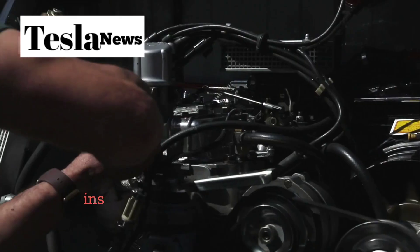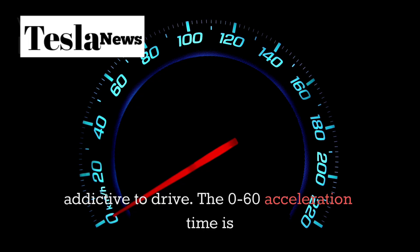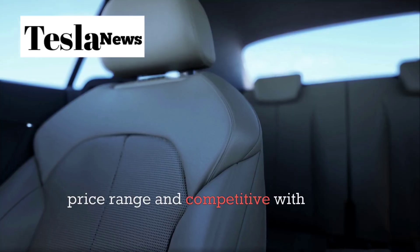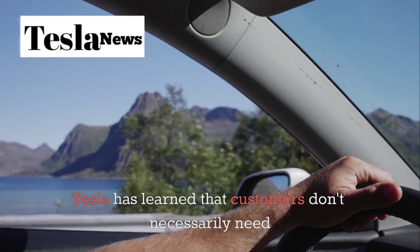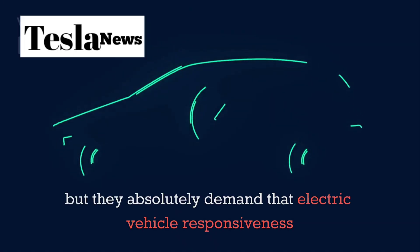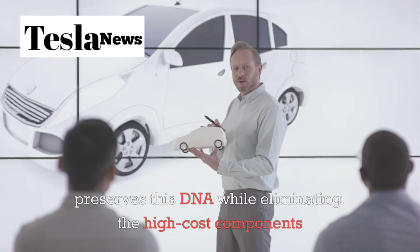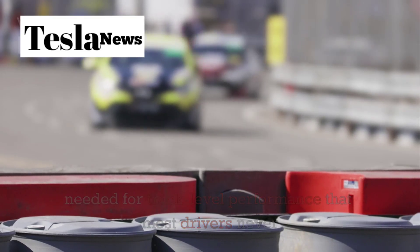Even with cost-optimized components, the Model 2 will deliver the instant torque response that makes Tesla vehicles so addictive to drive. The zero-to-60 acceleration time is expected to be under 6 seconds, which puts it ahead of most gasoline-powered vehicles in its price range. Tesla has learned that customers don't need the extreme performance of a Model S Plaid, but they absolutely demand that electric vehicle responsiveness. The Model 2 preserves this DNA while eliminating high-cost components needed for track-level performance that most drivers never use.